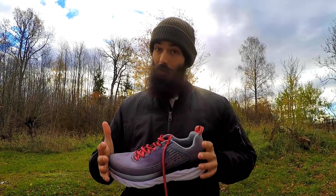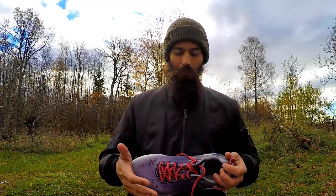It came out this year, just a month ago or something like that, so it's fairly new. The Bondi is historically the most cushioned shoe in the Hoka range, possibly even the most cushioned shoe in the world. It is very cushioned.